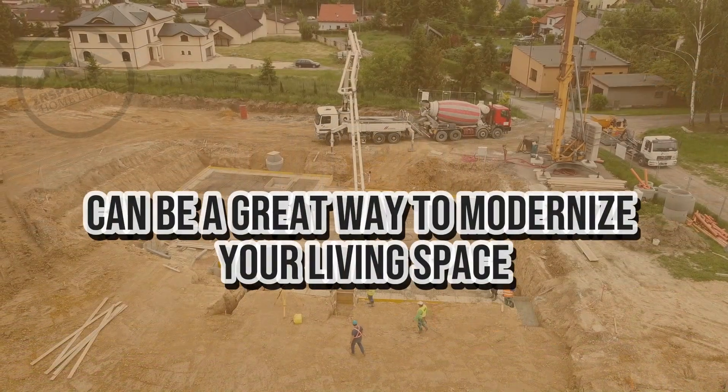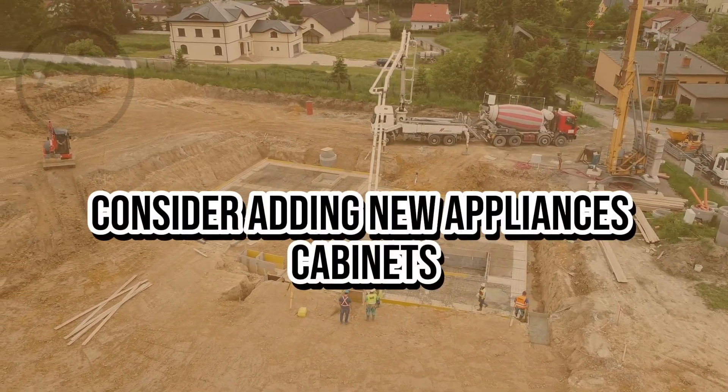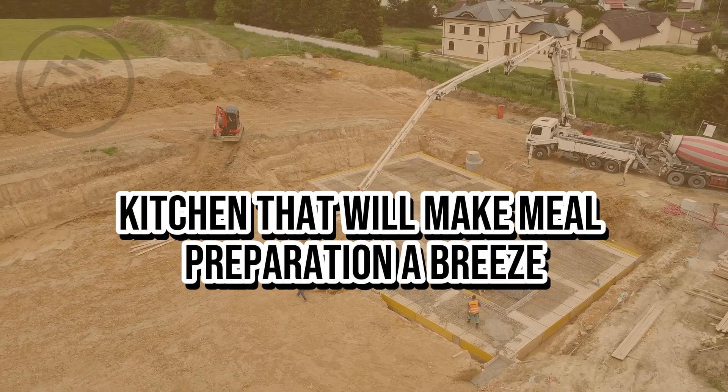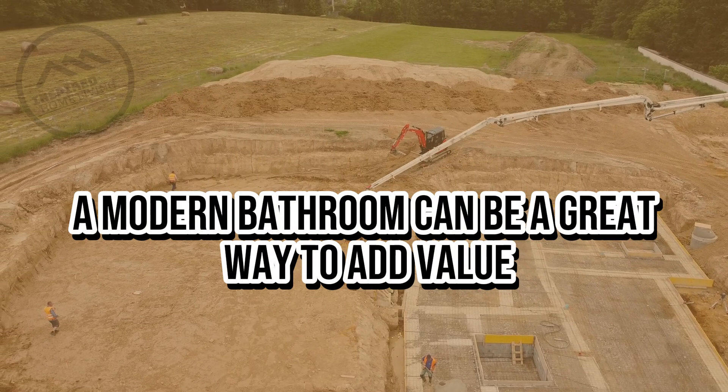Update your kitchen. The kitchen is often the heart of the home, and updating this space can be a great way to modernize your living space. Consider adding new appliances, cabinets, and countertops to create a sleek and functional kitchen that will make meal preparation a breeze.